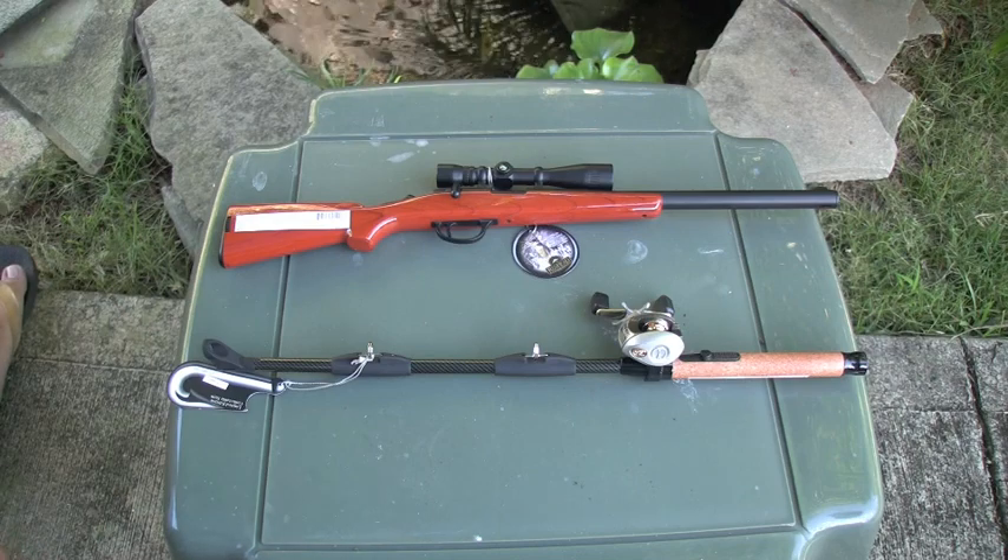Anyways, just wanted to show you some shit that I got. This is Dirty. Shoots.